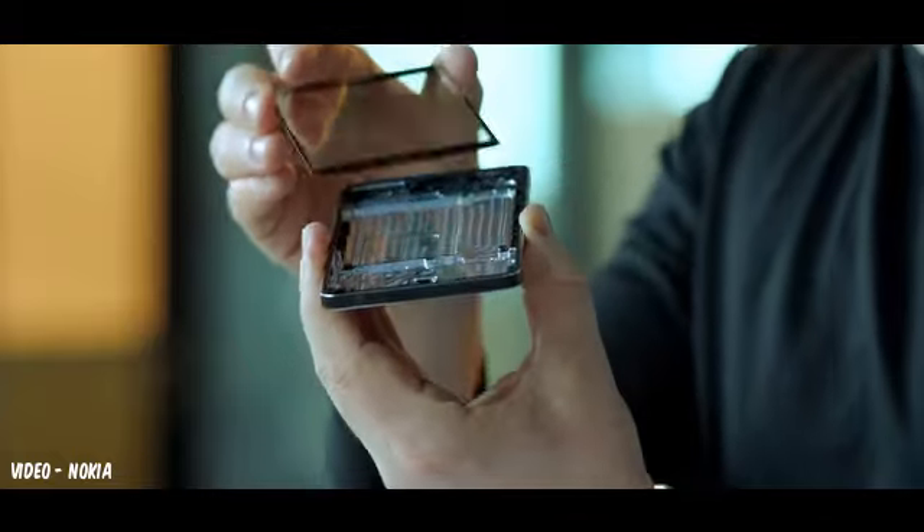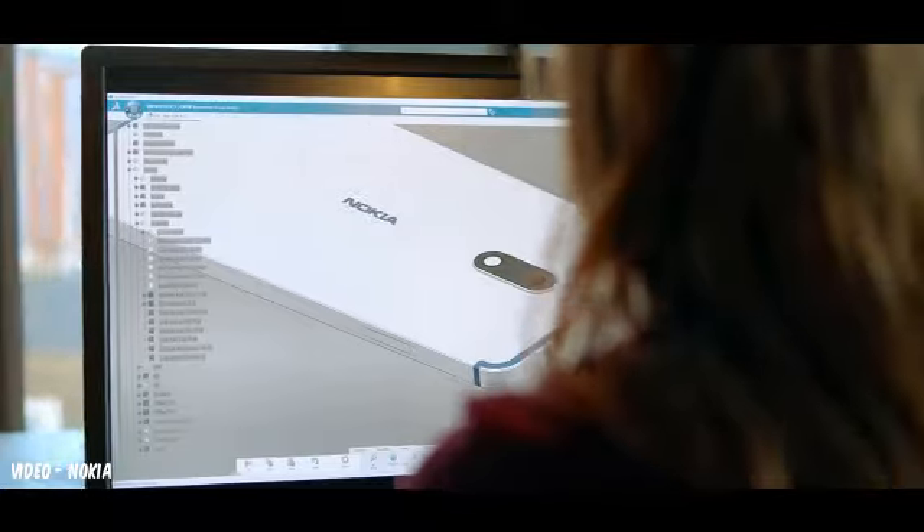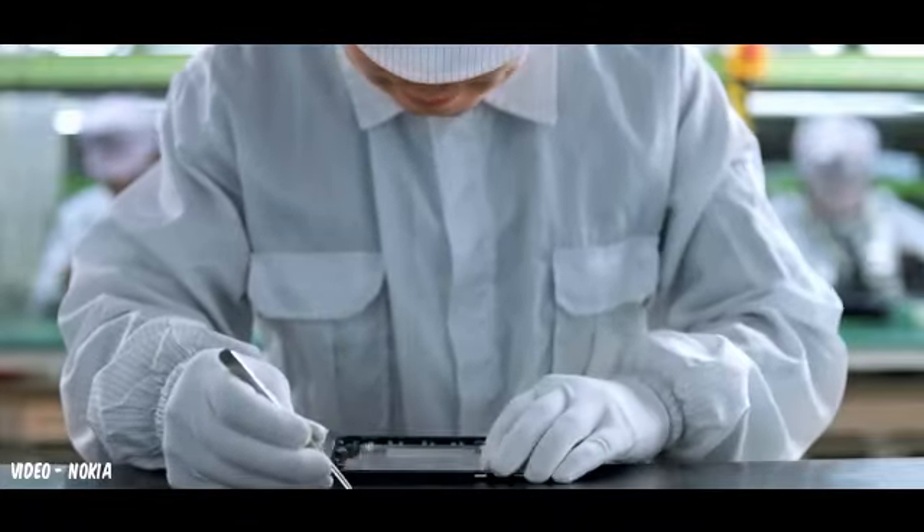This thinking is the Nokia legacy. We design with the purpose of the device in mind, not the machines that make them. Manufacturing should adapt to the user, not the other way around. This is naturally more time-consuming.